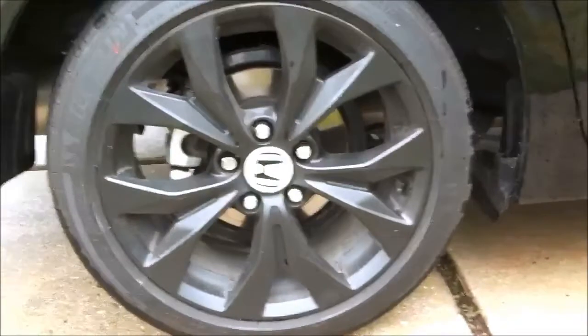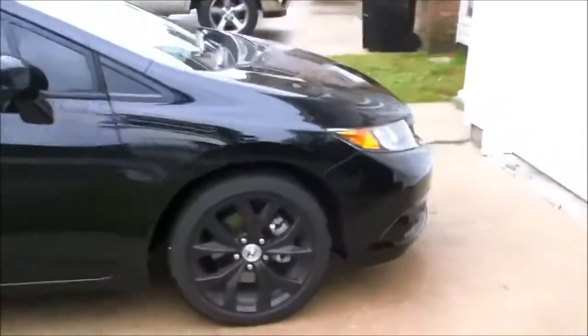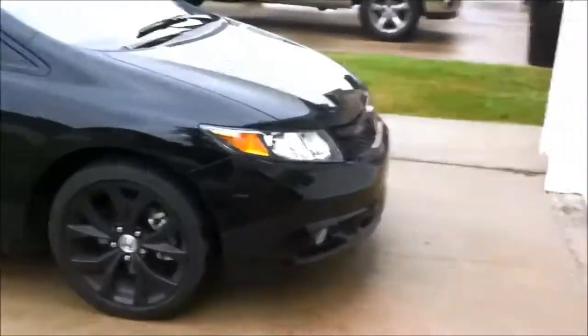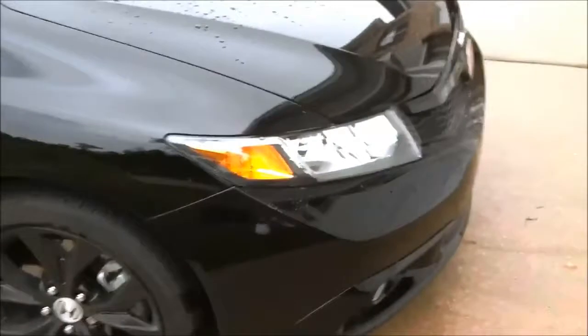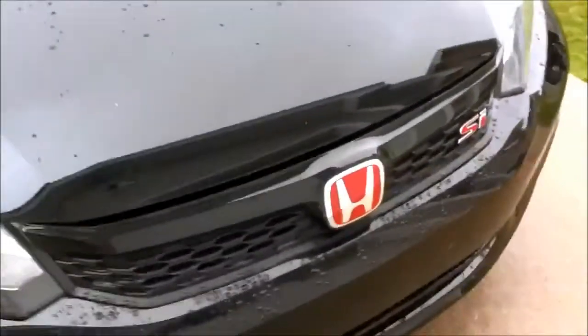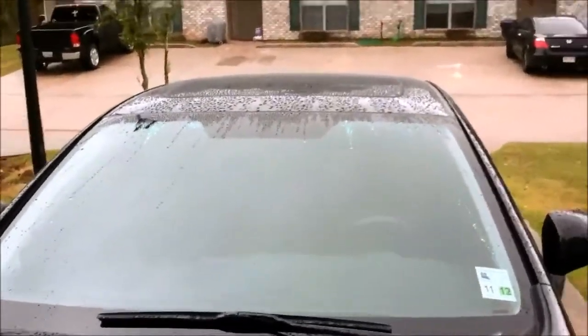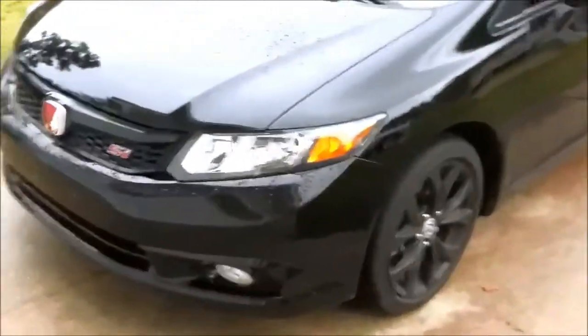The rim is still holding up good — it ain't got no chips or scratches on it. Gonna be tinting that little orange piece soon to get that full black effect. JDM emblem. Gonna be getting the visor for the front windshield too. Got a few more things I want to do to it, still waiting for coilovers to come out.